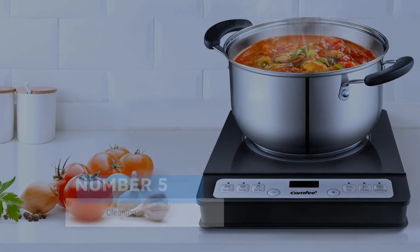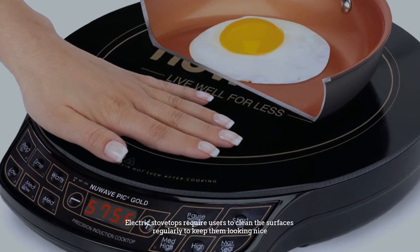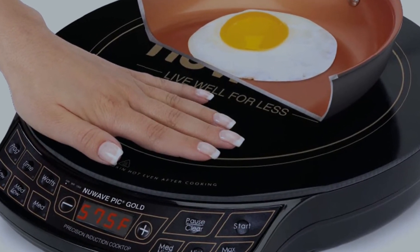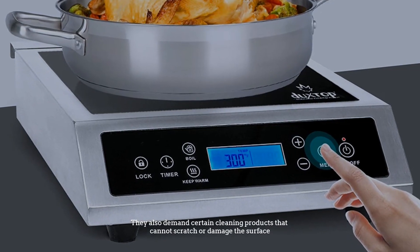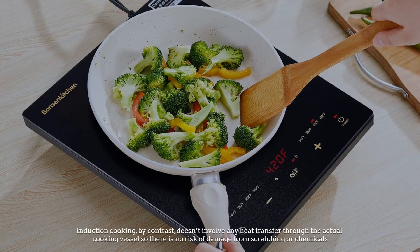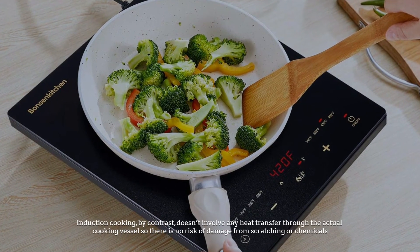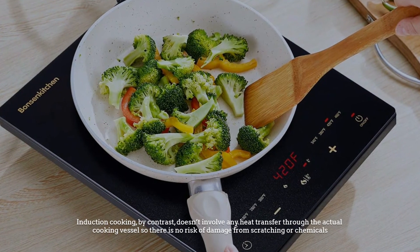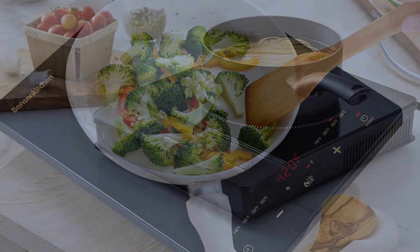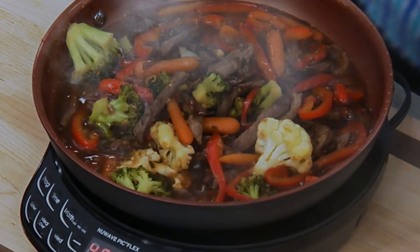Number five: cleaning. Electric stovetops require users to clean the surfaces regularly to keep them looking nice. They also demand certain cleaning products that cannot scratch or damage the surface. Induction cooking, by contrast, doesn't involve any heat transfer through the actual cooking vessel, so there is no risk of damage from scratching or chemicals.